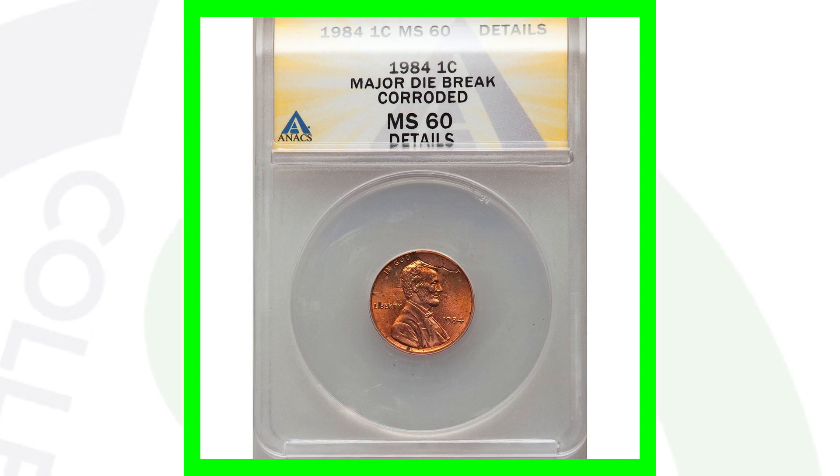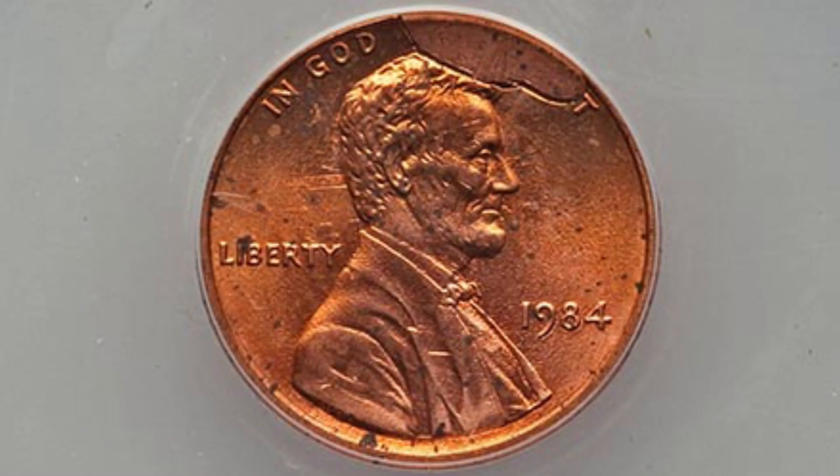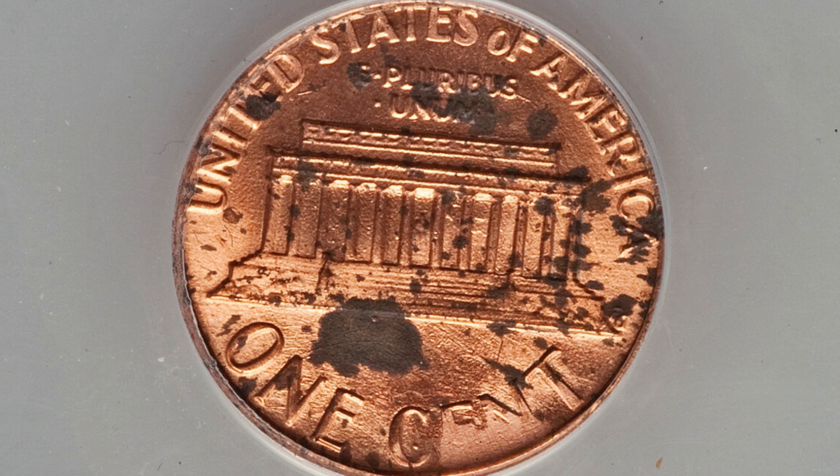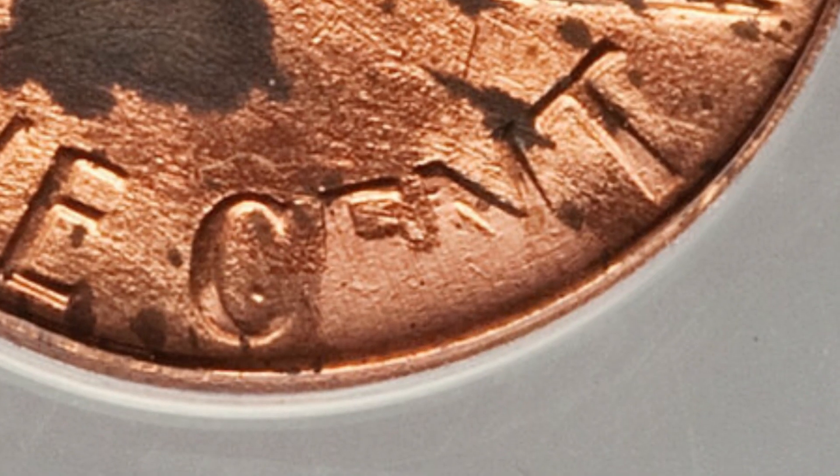Here is another cud taking place on a more modern coin — a 1984 Lincoln cent. It's covering up half the phrase 'In God We Trust.' This coin sold at auction for around $30. Depending on the condition, the date, and how large the cud is, that will determine the value. This coin has corrosion and is not in the best condition — on the reverse you'll see it faded out on the opposite side of that die break. So around $30 for that coin.